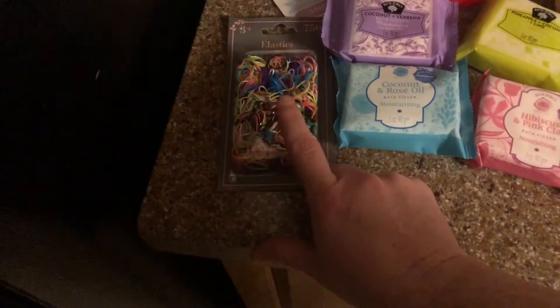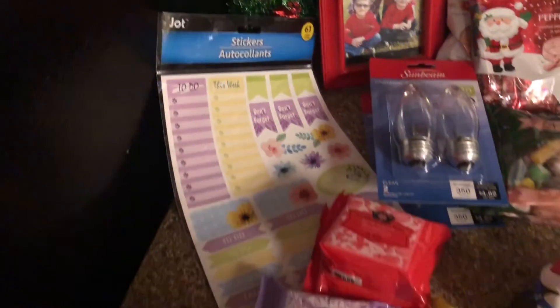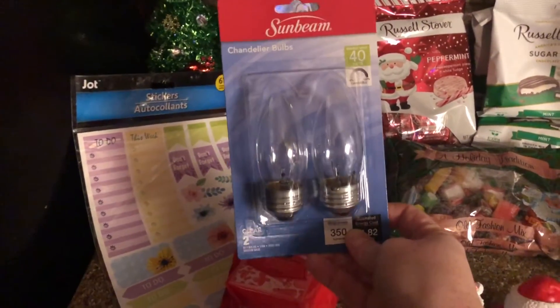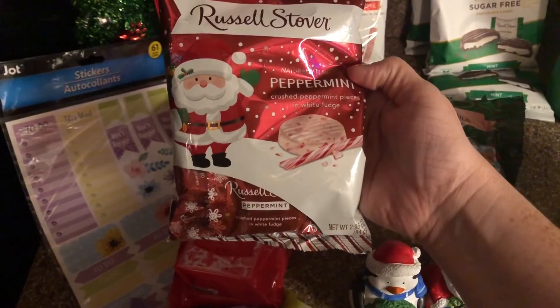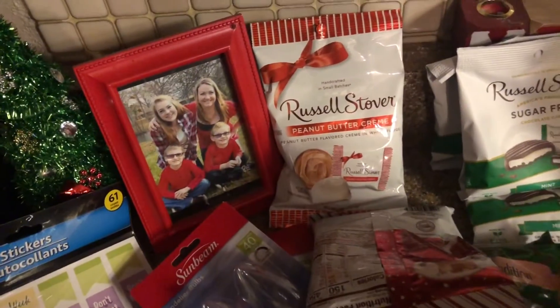And then I got some more hair ties — I use these when I have a braid with the end, you know — and I use those for Maggie's hair too. And then I got myself some finger stickers for my planner. And then I got some light bulbs — these are the kind our lights take, pretty much all of our lights. And then I found these to try: peppermint with white fudge and then peanut butter cream.